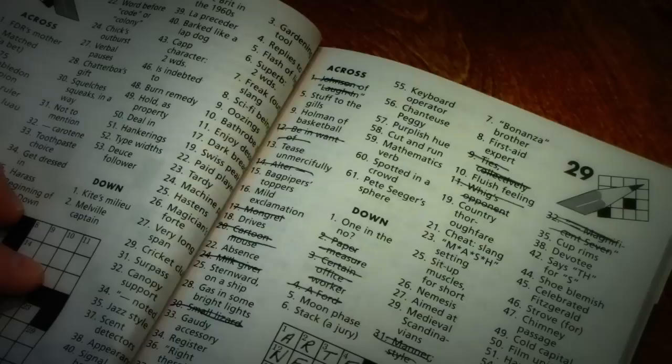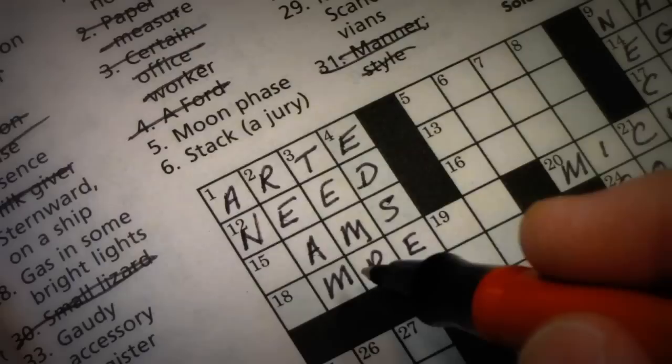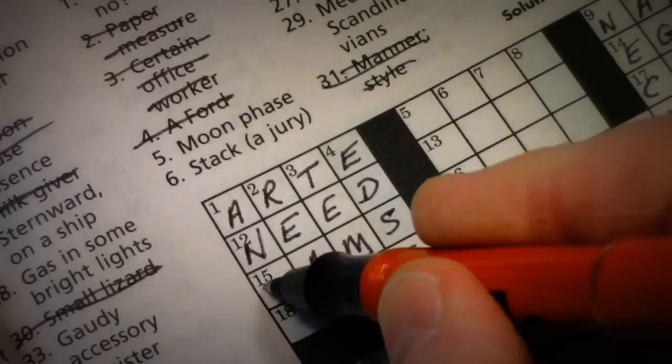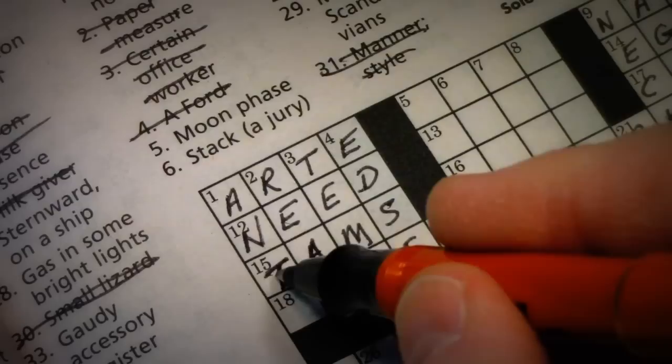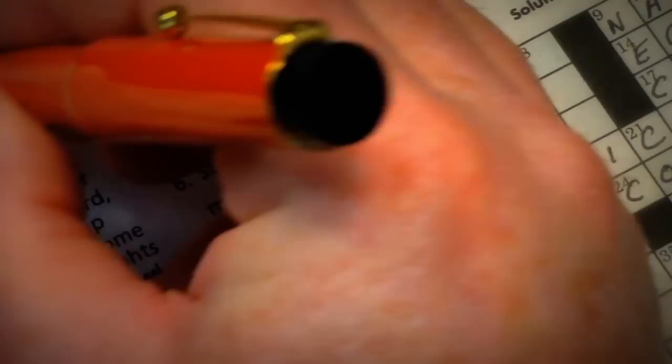15 across is bagpipers' toppers. I know that one — they're TAMs. A TAM is like a wool cap worn in Scotland, especially by bagpipers. Some golfers and a lot of ladies have been known to wear TAMs as a stylish hat, especially during cold weather. So 15 across was TAMs — cross that off.